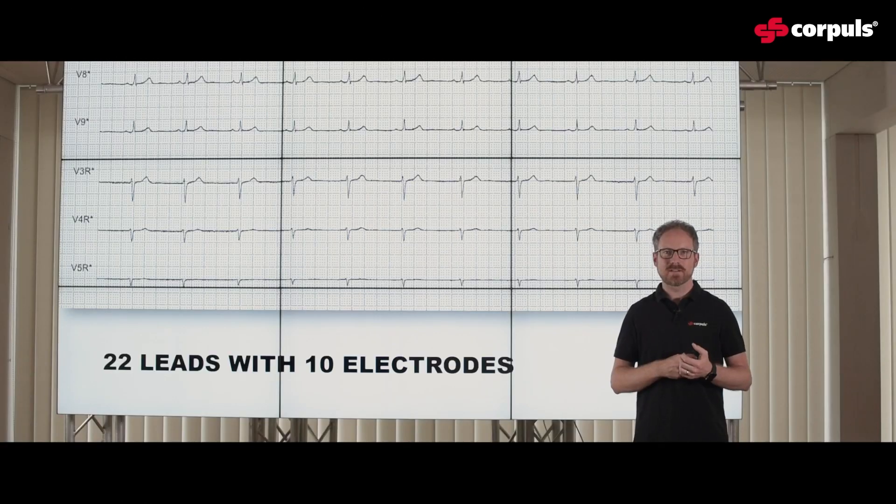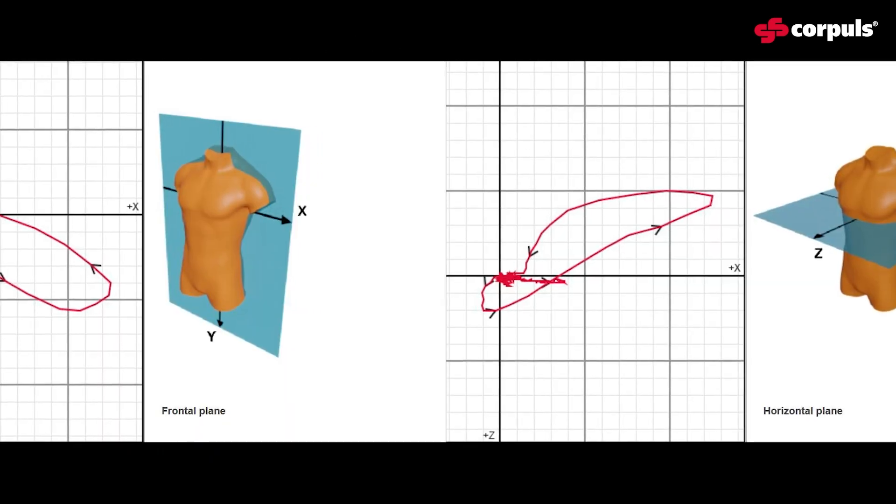On top of those leads, you also get your X, Y, and Z leads and the Vector leads.